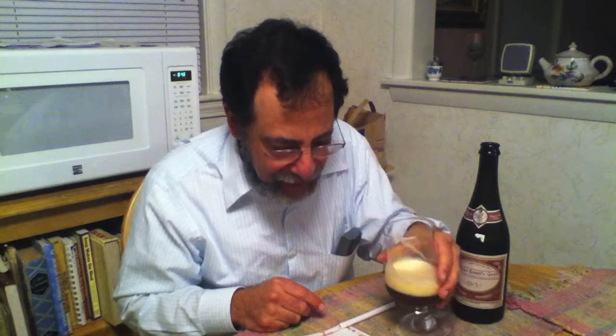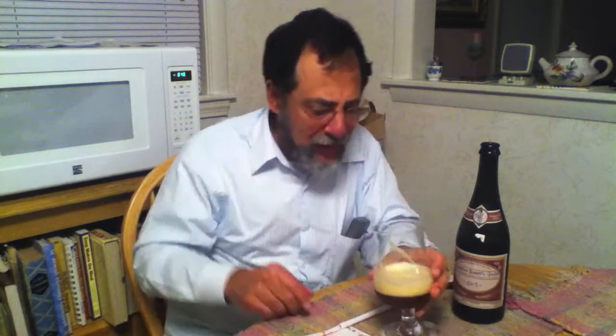The mouthfeel is not very carbonated — it's kind of in the medium range. This is complex as hell.